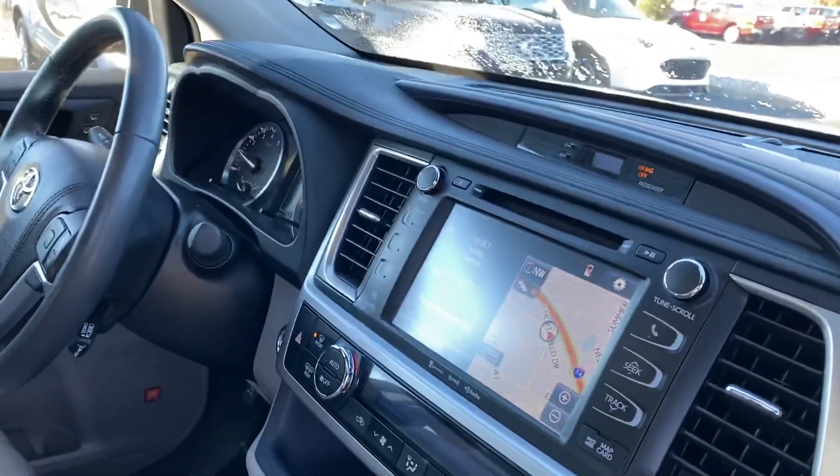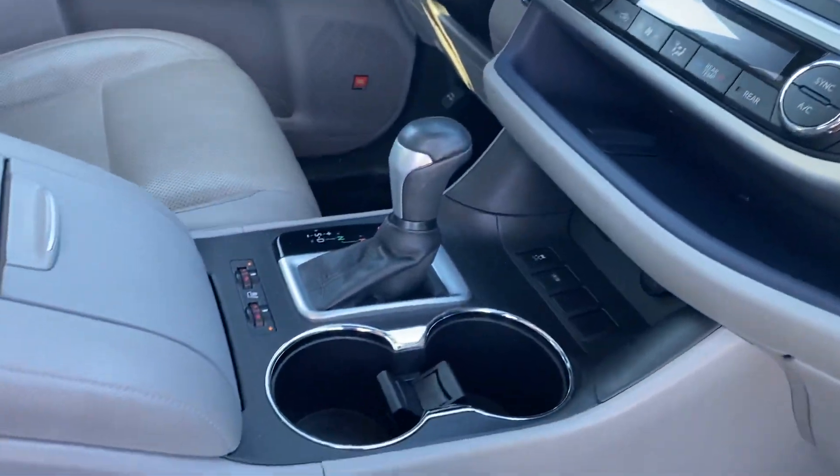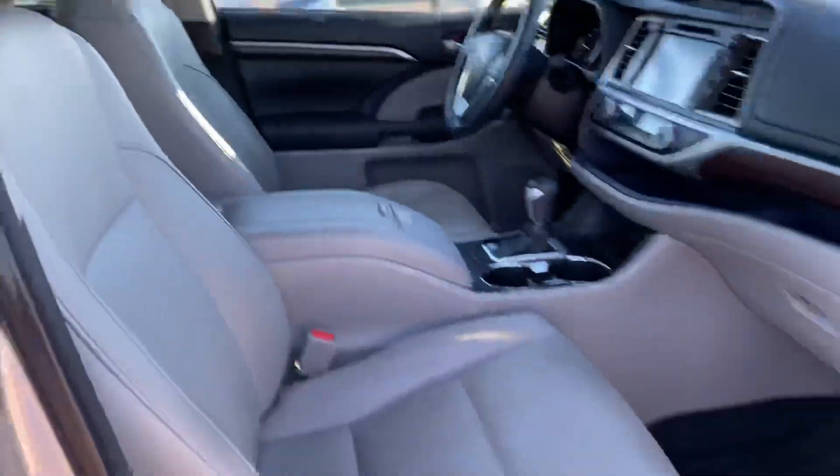Nice leather seats, nice big touchscreen, heated seats, all-weather formats, and you have the nice sunroof as well.